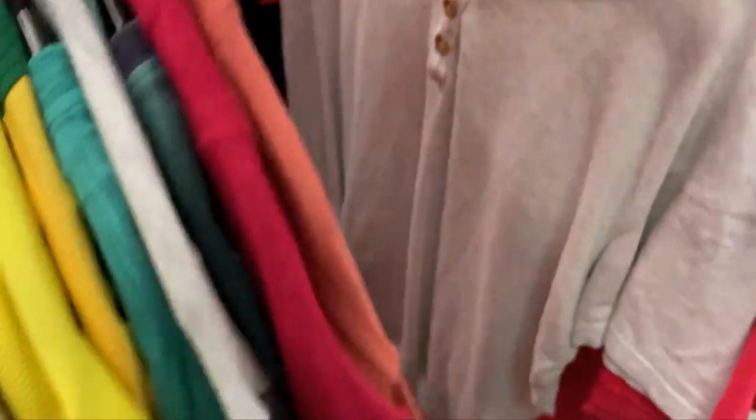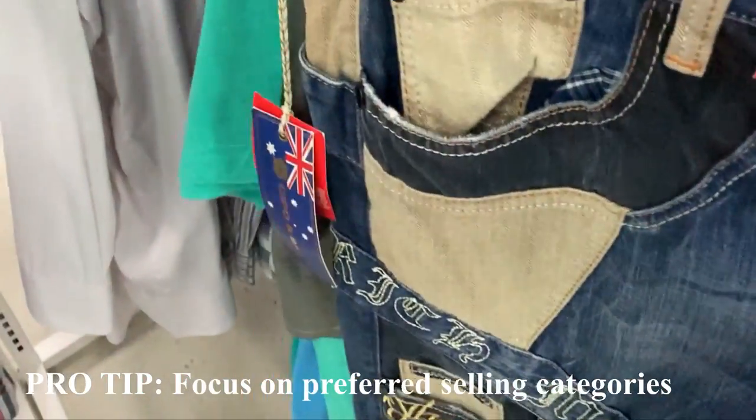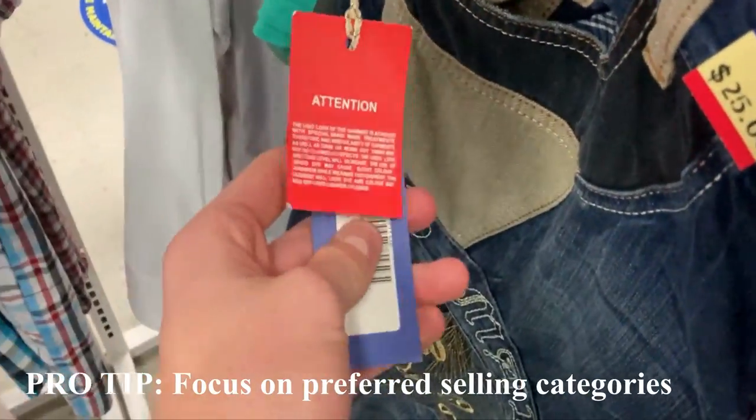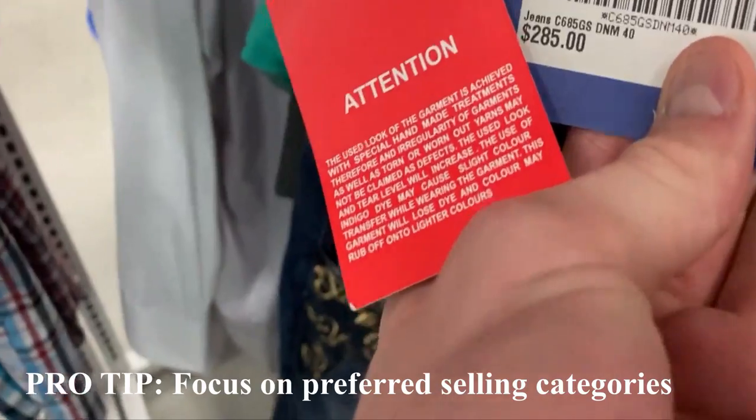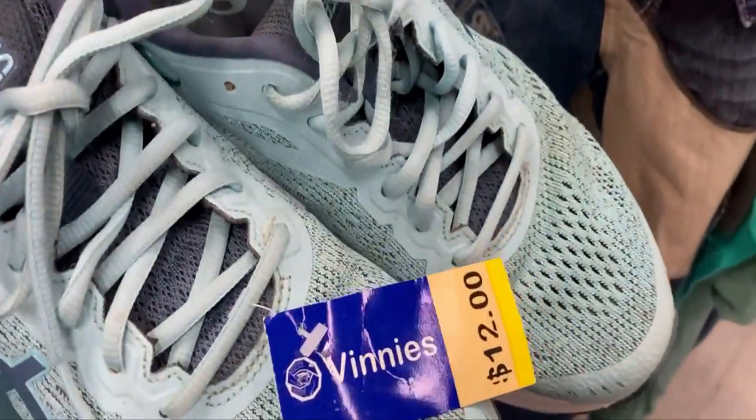The fifth sourcing method is by far my personal favorite — thrift stores and local op shops. I'm incredibly fortunate on the Gold Coast to have 18 local op shops in my area. These charitable donation centers offer amazing products at a fair price. I'm always looking for shoes, clothes, books, and DVDs. The pro tip is to focus on what you really love to sell. I personally love selling shoes, so I spend all my time in the shoe section. Once you've made a few dollars selling from home, the first place to go is your local thrift store.